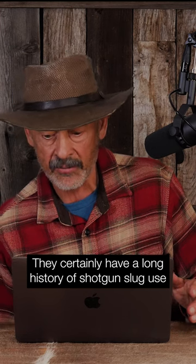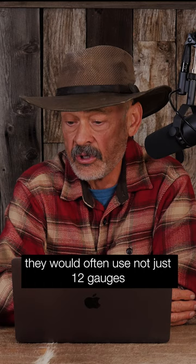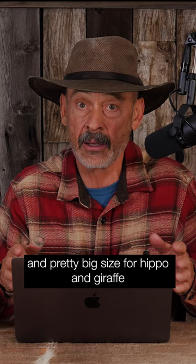There's certainly a long history of shotgun slug use in Africa. In the early days — and I'm talking way early when they were still shooting muzzleloaders — they would often use not just 12 gauges, but 10 gauges and eight gauges, six gauges and four gauges. I even think some two gauge shotguns were used for elephant hunting, and pretty big sizes for hippo and giraffe and a lot of those big animals.